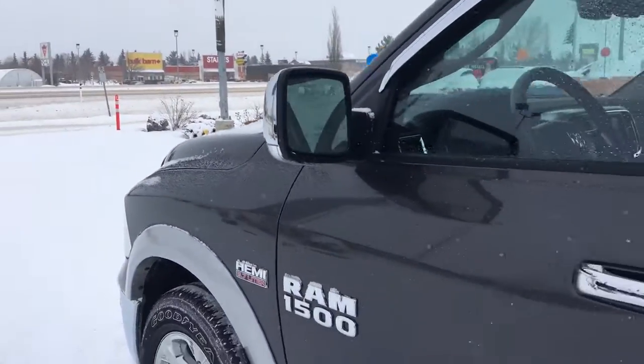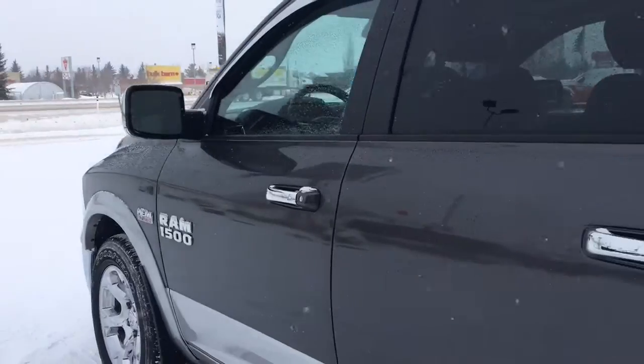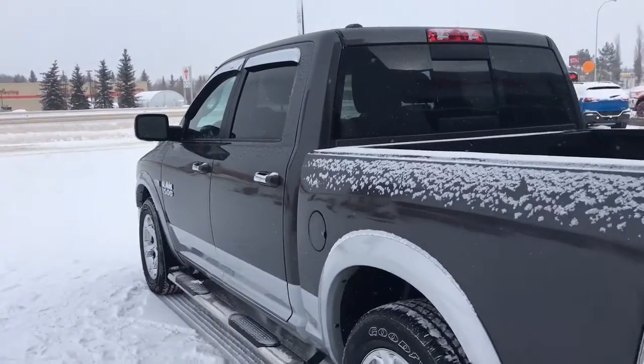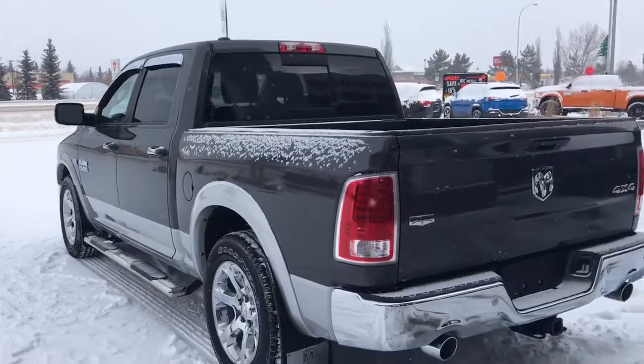Defrosting mirror. You've got your keyless entry. Let me go grab the keys and I'll show you the inside.